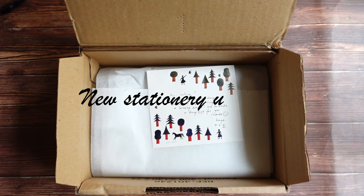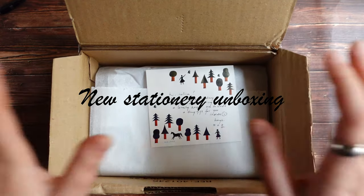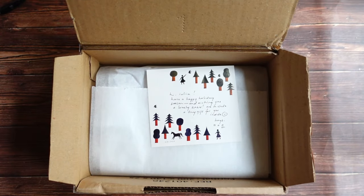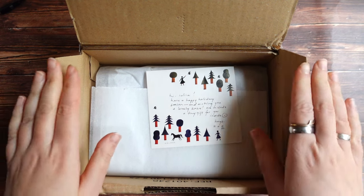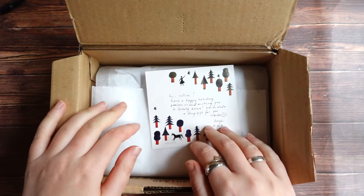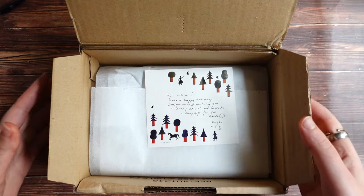Hello everyone, Julia here, hello from Sweden and welcome to a new video. In today's video I want to open a stationery box that I just received and I think it's probably my last stationery package this year. I don't think that I ordered anything else anywhere, so this is my last stationery package that arrived this year and it's my order from Kaffee Analog.